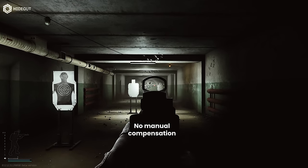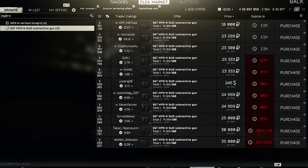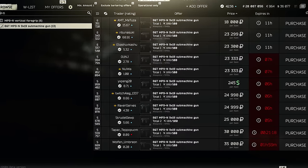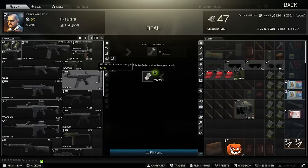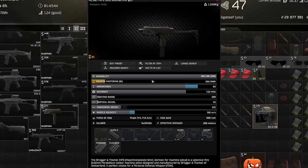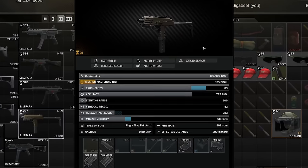Interestingly, you can't buy the MP9N from traders at all, having to rely solely on the flea market. The regular MP9 can be bought from Peacekeeper 2, but this version without the N only has 900 RPM, so is a touch lower on the fire rate, but these two guns are broadly interchangeable.